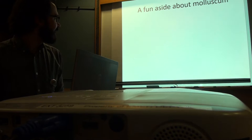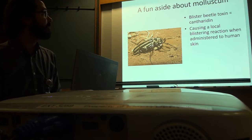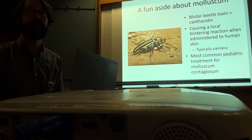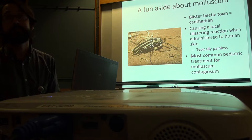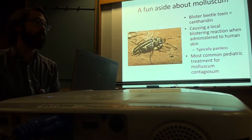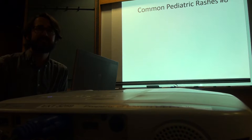A fun fact: the blister beetle toxin is cantharidin, found in Africa and Central America. It causes a local blistering reaction when applied to human skin — usually painless — and is by far the most common pediatric treatment for molluscum. You drop it on the skin, get a little blister, and the molluscum goes away. Dermatologists carry it — you can't get it at a pharmacy. We see molluscum reasonably often, a few times a month.